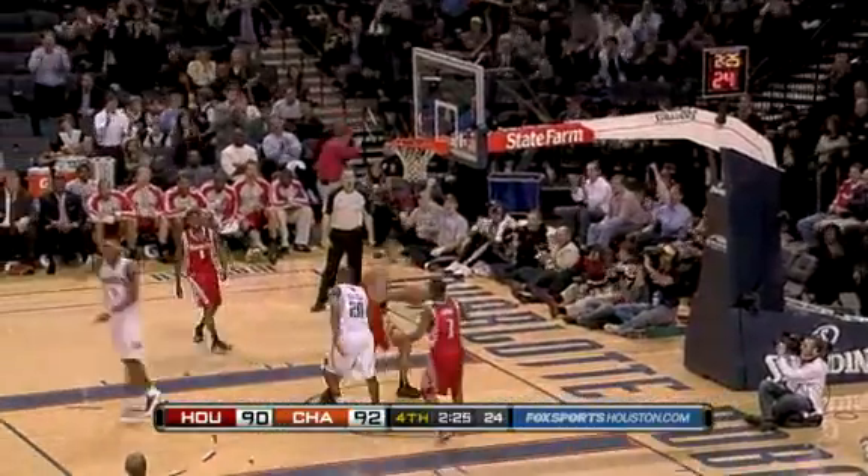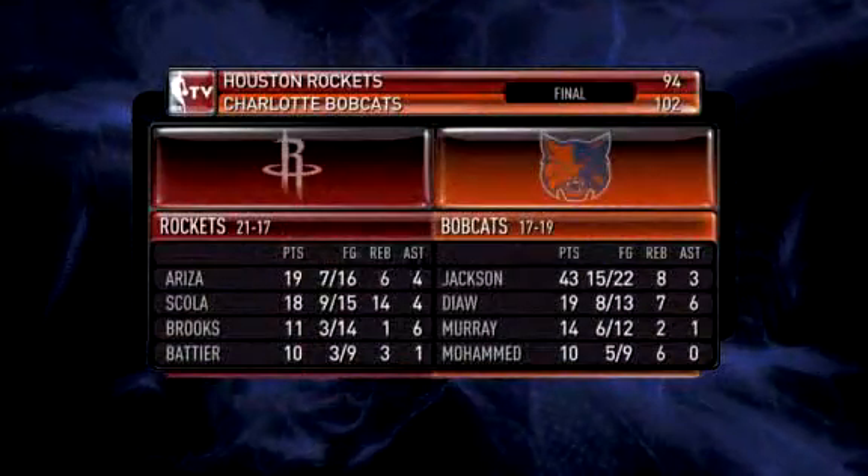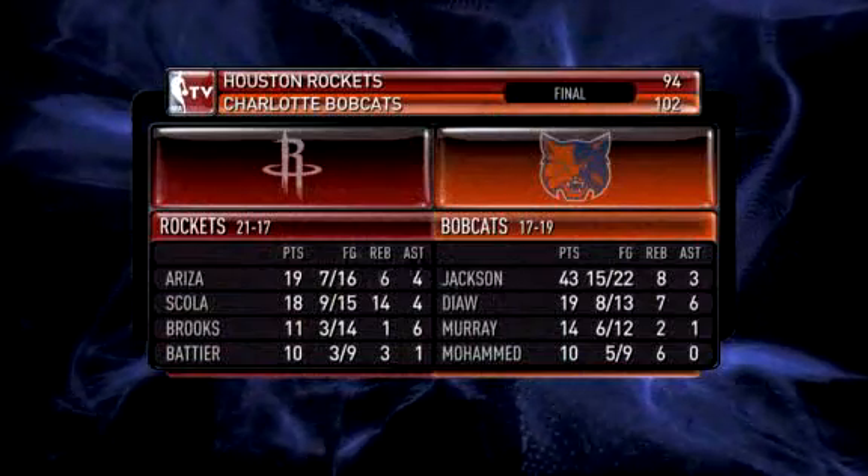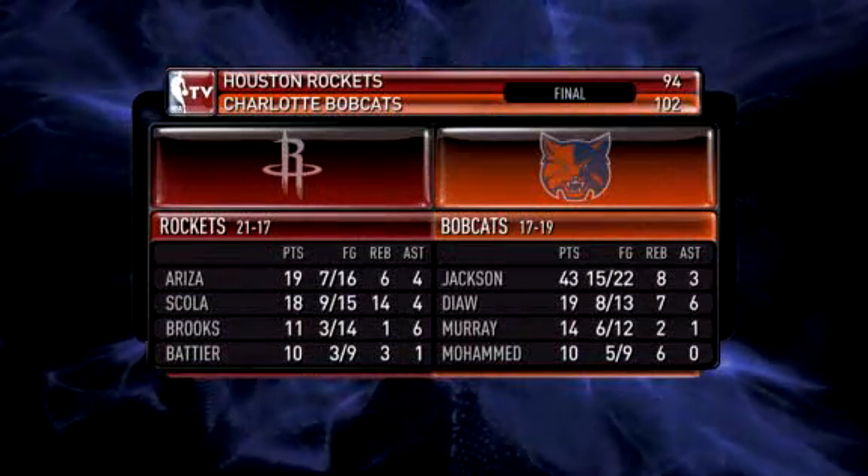The Charlotte Bobcats are still in front by one. Inside, it's a steal for Charlotte, and on the run out — guess who — Stephen Jackson on the other end. He misses the shot, then tips in his own miss. Jackson had a career-high 43 points — also a Bobcats franchise high. They win this one by eight. Charlotte is now just two games shy of .500.